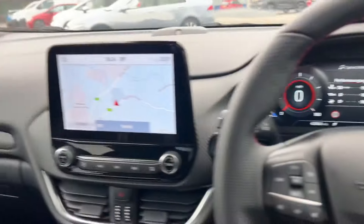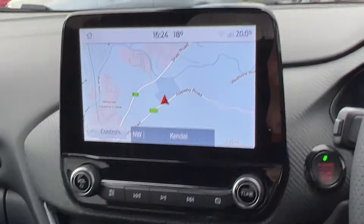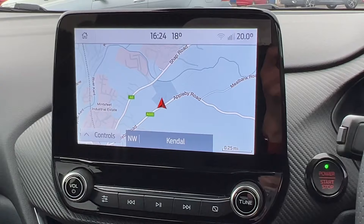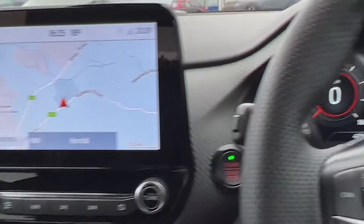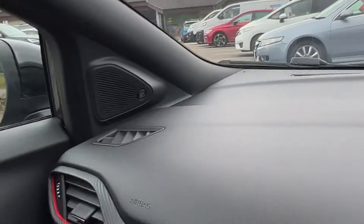It's covered just 4,256 miles — incredibly low. You've got the 8-inch Ford SYNC 3 screen with Apple CarPlay, Android Auto, built-in navigation, DAB, and more.